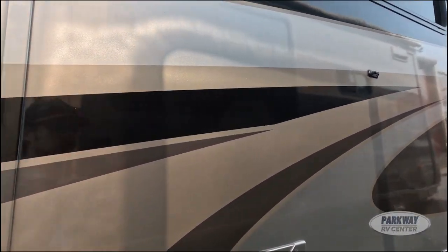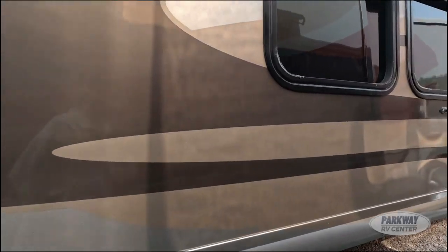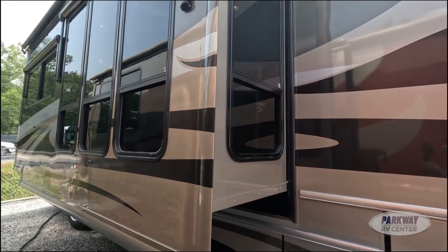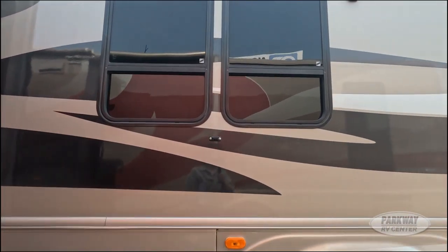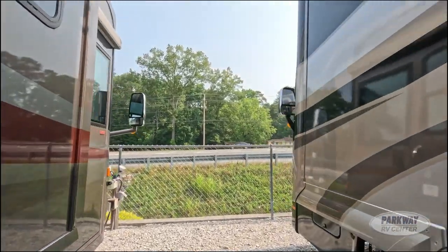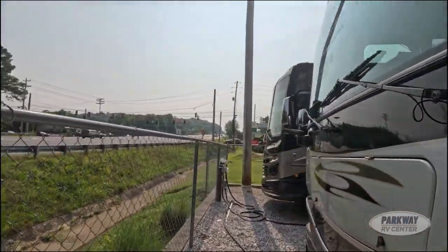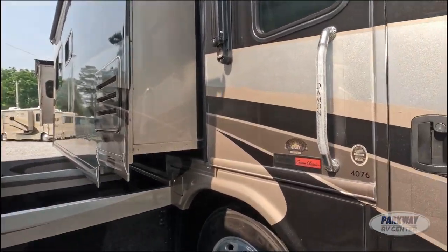Over here we can still see those decals looking great. It definitely did not bake in the sun its whole life. Alright guys, let's just step inside.